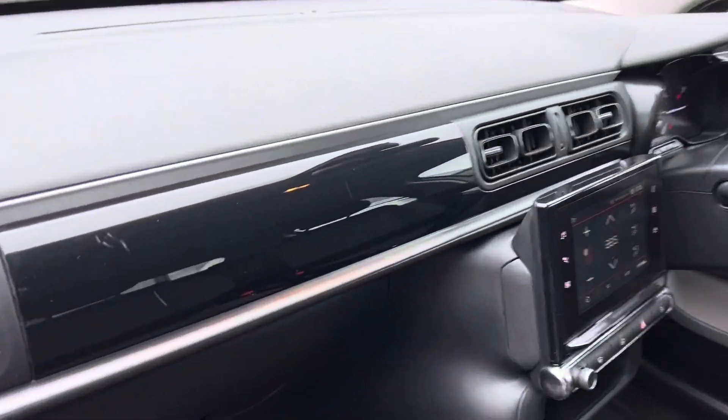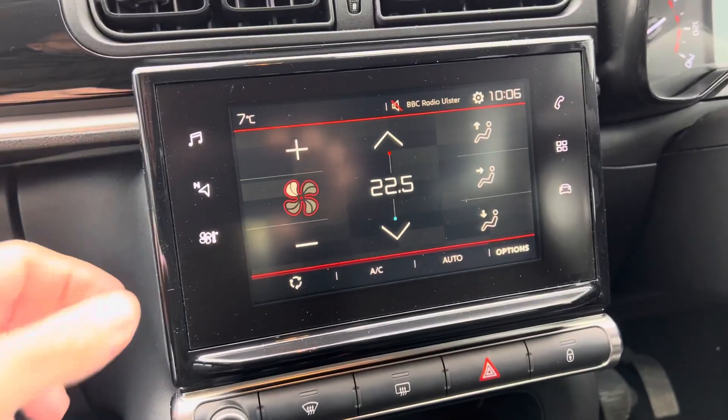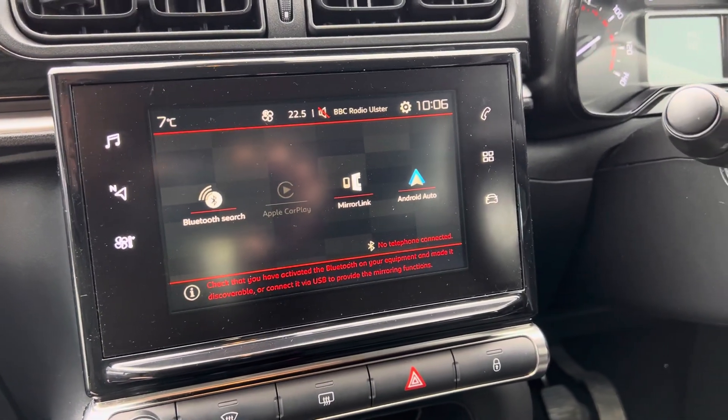And round to the front, you'll see here now you've got your digital touch screen which gives you your climate control and your air conditioning. You've also got your Bluetooth connectivity there which gives you your Apple CarPlay and your Android Auto as well.